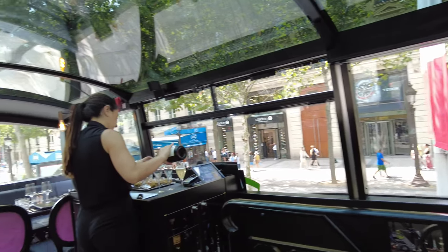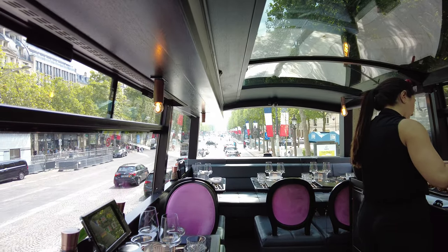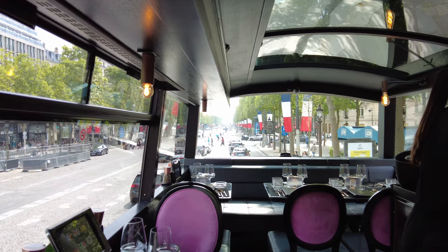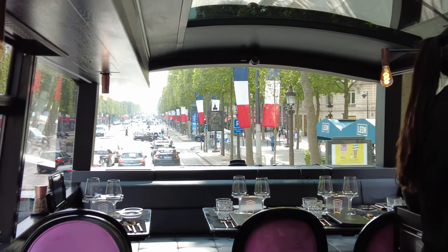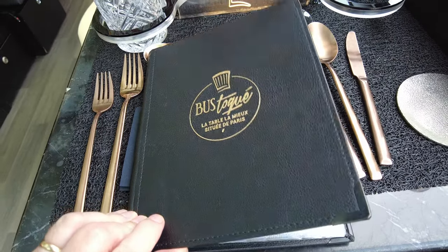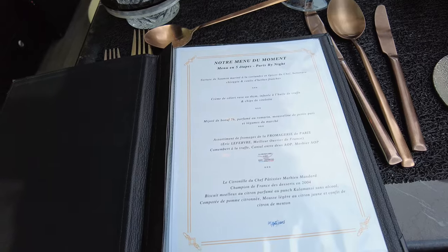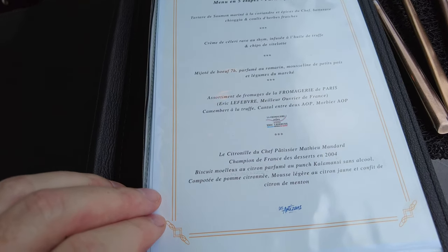There is a bar and 12 tables for 1 to 8 people. On each table, an audio-video tablet guide with headphones in 6 languages. 96 points of interest will tell you the history of the most beautiful monuments of Paris. Food is the finest French cuisine with a selection of artisans and products from all French regions. Menus are in 3, 4 or 5 steps — the choice is yours. You can eat at Bustocker for lunch or for dinner.